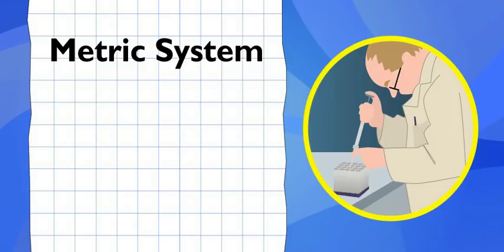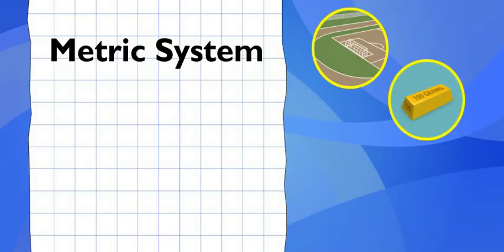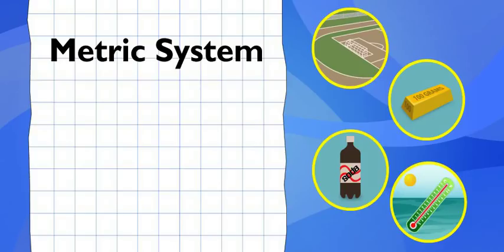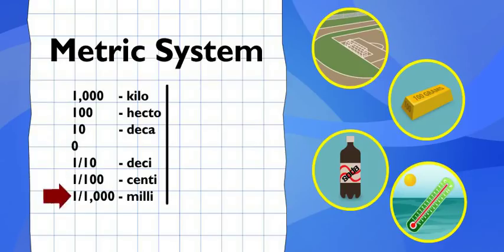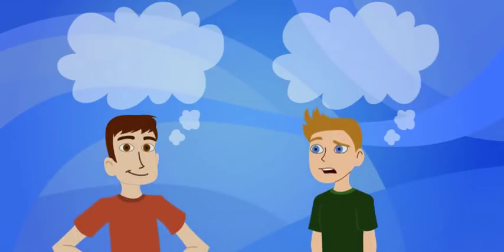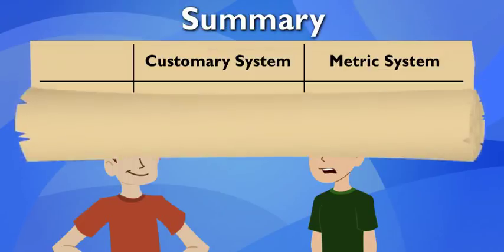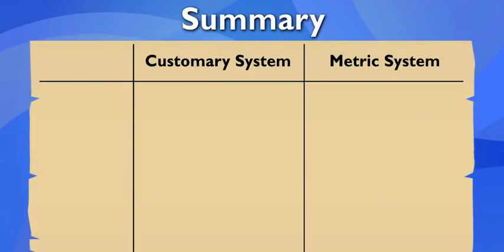Scientists everywhere use the metric system because it's simpler and more organized. How? There are only a few basic units: meters for length, grams for weight, liters for capacity, and Celsius for temperature. Everything's divided into units of 10 — kilometers and hectometers, centigrams, milligrams, deciliters, centiliters. Metric is easy to work with because it's in units of 10, much easier than changing inches into feet or yards, or pints and cups into quarts. Sounds pretty good, but I think it'd be hard to learn a whole new system. I guess that's why we still use the customary system in the U.S.